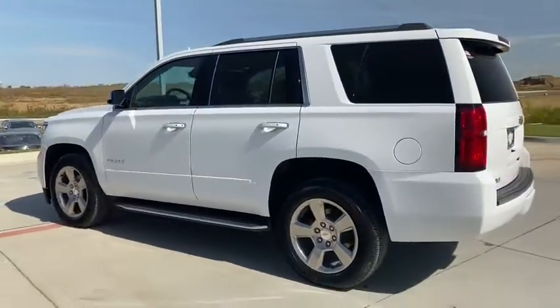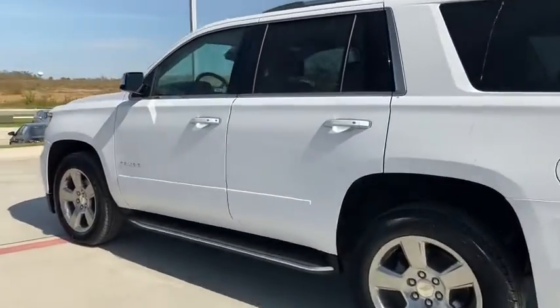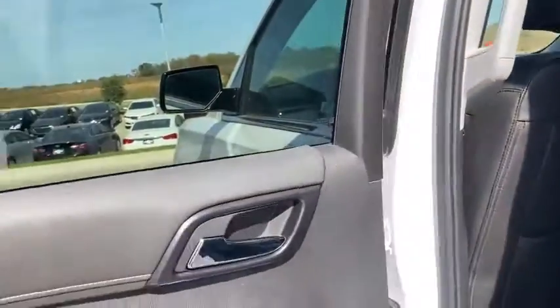Universal garage door opener, heated front seats, electronic stability control, fog lights, CD player, trip computer, security system, power windows.